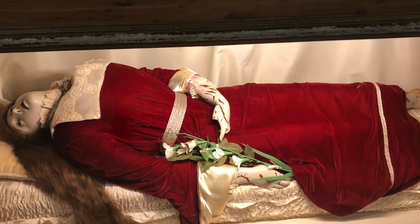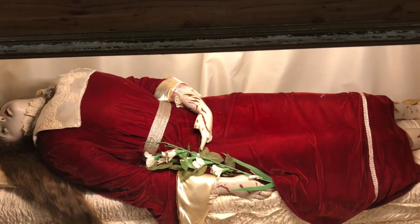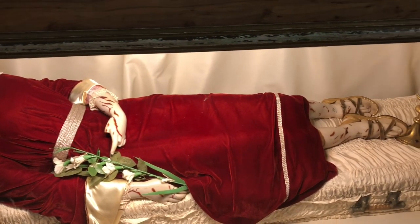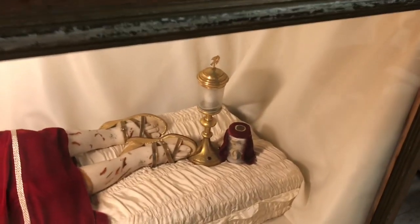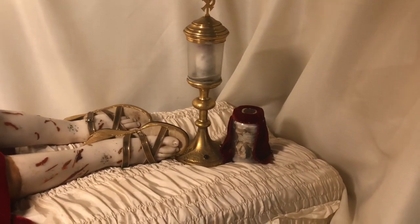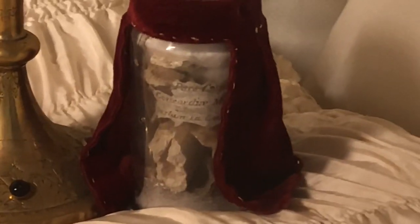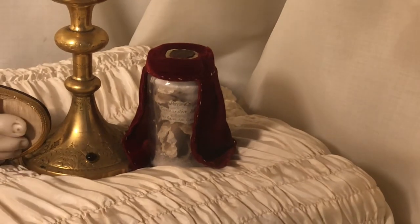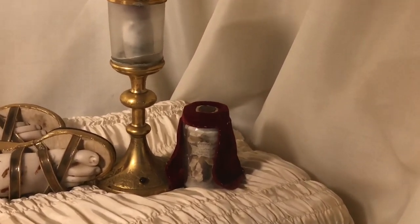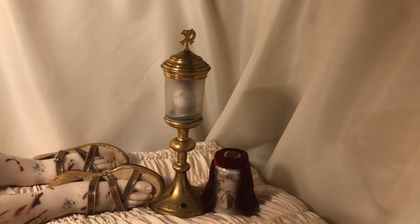Also contained in the glass case are two first-class relics that come from the Priscilla catacombs in Rome. As we pan to the two reliquaries at the foot of the case, we can see there are two. The first reliquary in the little jar appears to be a first-class relic, possibly some bones, with official documentation attached to the jar showing that it is a relic from the catacomb. In the gold reliquary, we're actually not sure, but it appears to be maybe some cloth soaked in blood.